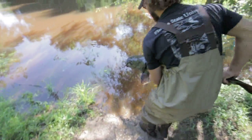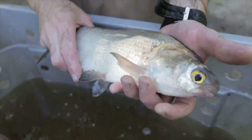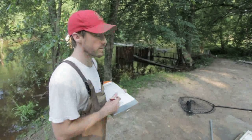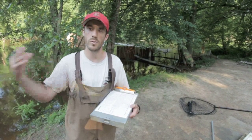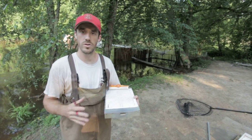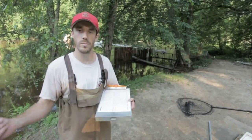Potamodromous species may also benefit from dam removals, as they make distinct migrations entirely in fresh water. These species include catfish, gizzard shad, and red horses. We're studying whether populations are increasing following dam removals, how much of the river they're using, if they're using restored habitat, and what migratory cues cause them to move upstream or downstream.